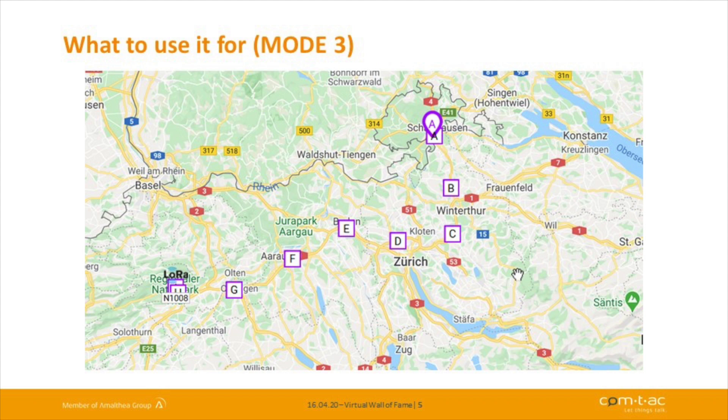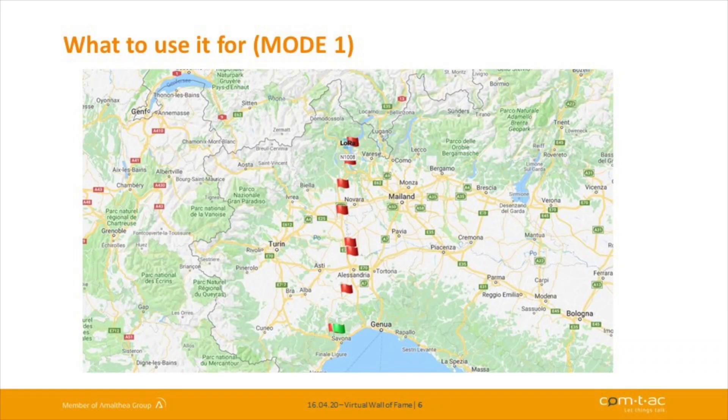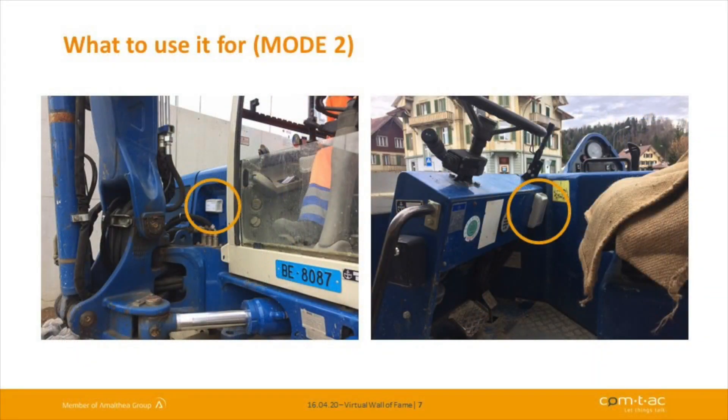Those in-between positions were recorded as the device was driving and in motion. There's also a log option — if you get out of coverage, the device saves this information and once coverage is restored it dumps all the data to the cloud. For machine hour counting, we installed the device in large construction vehicles close to the motor, so we could detect the vibration and sound profile and determine if the vehicle was running or not.